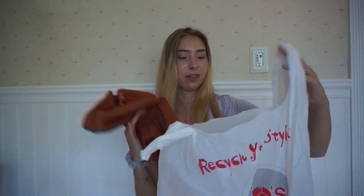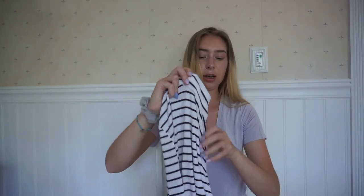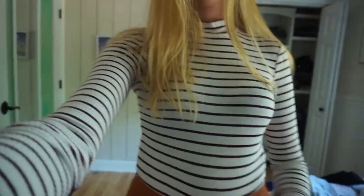I only got one other thing because I couldn't find that much stuff. I found this — it's like a bodysuit that's high neck, and it's like striped, and it's burgundy and white.